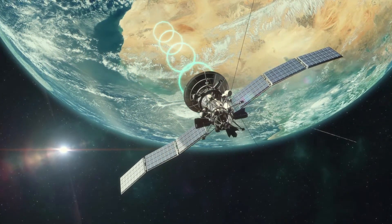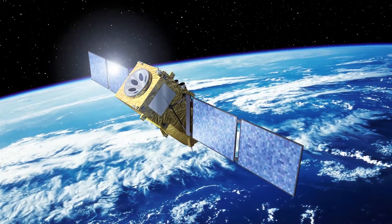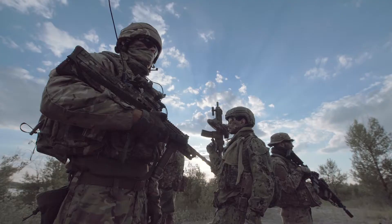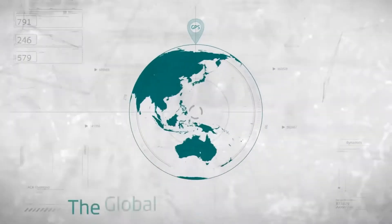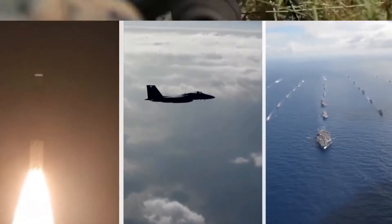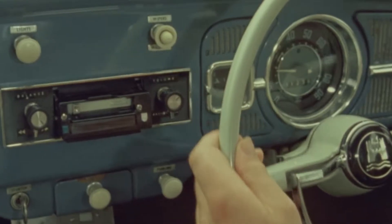Yet the technology developed. Now mankind has three full-fledged navigation systems: the Russian GLONASS, the Chinese BeiDou, and GPS. All of them now help not only the military but are also used for peaceful purposes. The modern GPS system appeared in 1973, but back then it was only available to the military. Civilians could only use the outdated Transit system. And now we come to the fateful day.